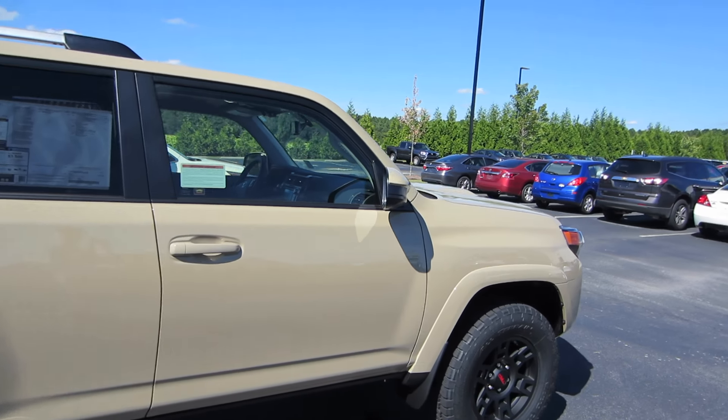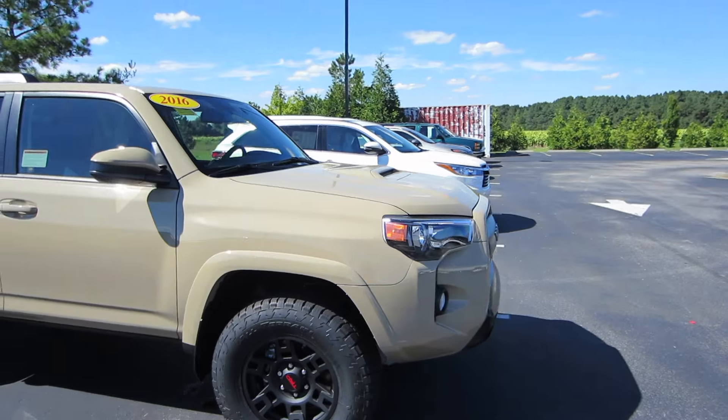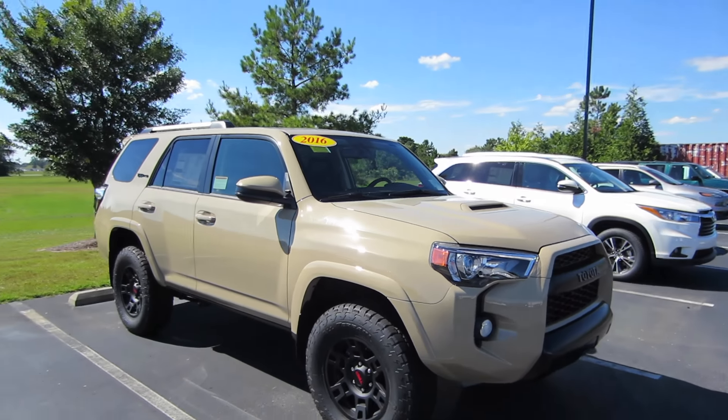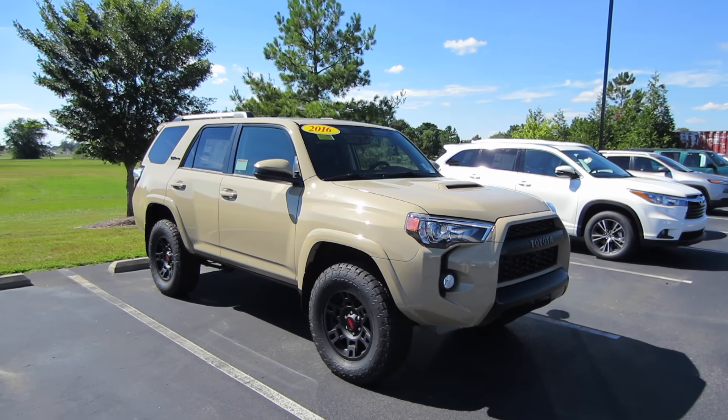That'll be it for this 2016 Toyota 4Runner TRD Pro. If you're interested in this vehicle or any of the models out here at Massey Toyota, feel free to contact them — all the information is in the description below. Thank you guys for watching and I'll see you in my next video.